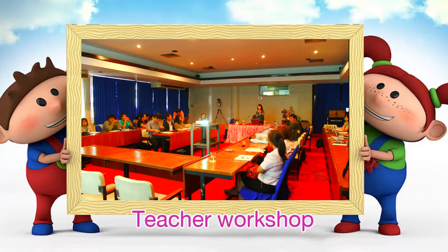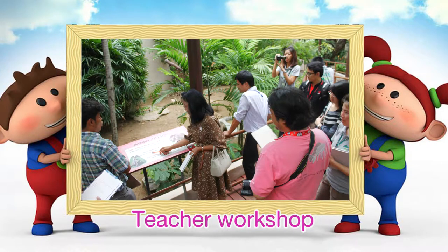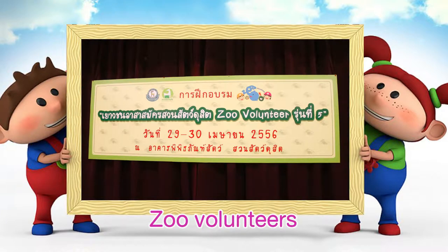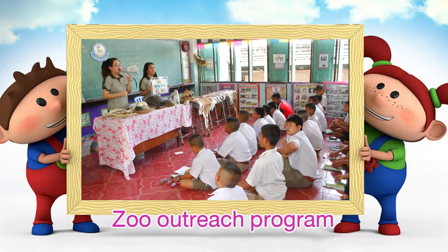The second activity focuses on the development, promotion, and support of the learning hub to facilitate the project proficiently. The activity is separated into: one, teacher workshop; two, zoo volunteers; three, zoo outreach program.